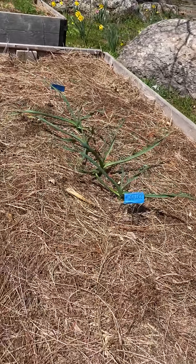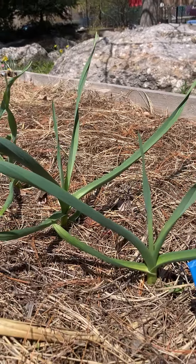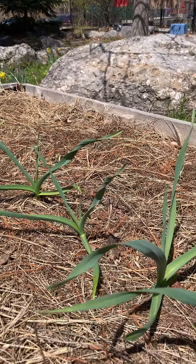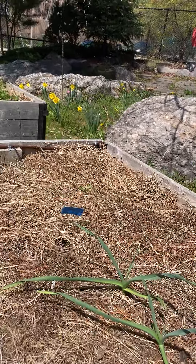The garlic I planted in the fall is starting to sprout and it has definitely sprouted and is starting to grow really nicely. We'll actually let it grow until July and we won't harvest it until then.